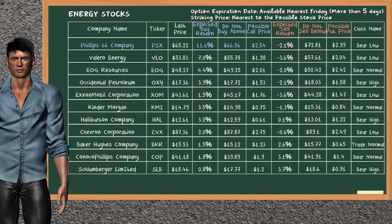Let's look at the stocks table of the energy sector. There is a strong opportunity to buy Phillips 66 Company. You can observe it has an expected buyer return of 11.6%. You may buy it at a maximum price of $66.56. For a call option, a possible call price is at $2.54.